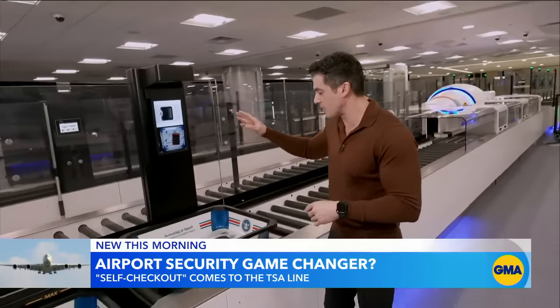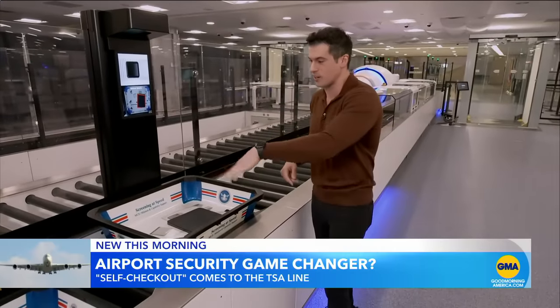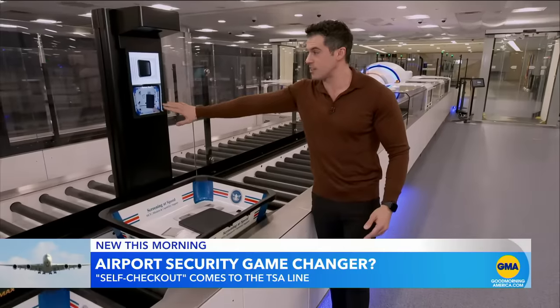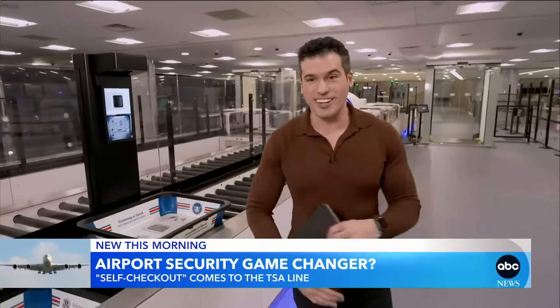I want to show you another feature. You know how the trays usually end up over there to get cleaned and you might leave something behind? Here, the system is telling me that I left an iPad behind, making sure I know to grab it before the tray continues on and I continue on my journey.